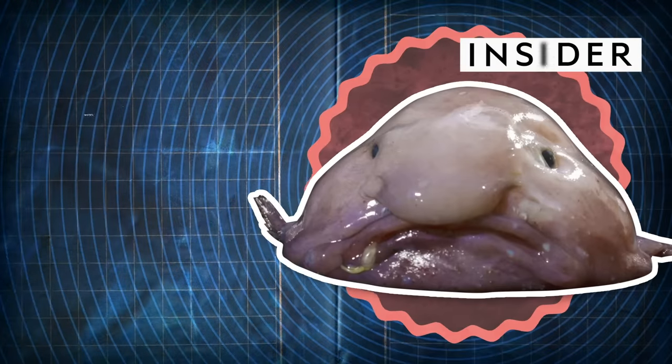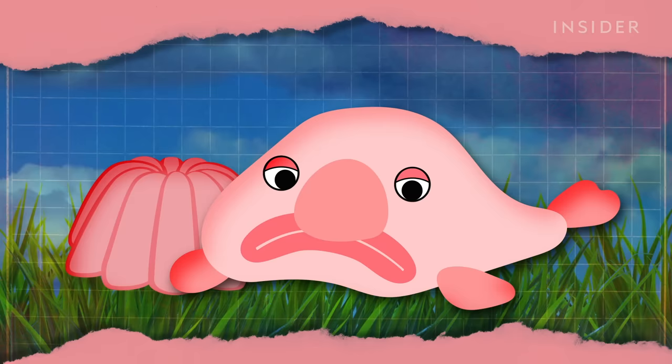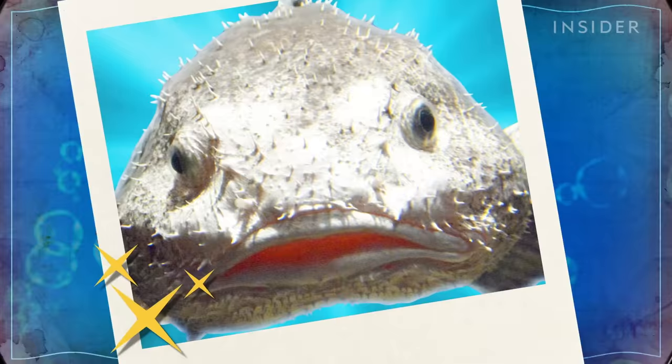This creature was crowned the world's ugliest animal in 2013, a title it still defends today. On land, it's got a body like Jello and a big ol' frown. But drop this fellow 9,200 feet below sea level, and the water holds up all that flab like a push-up bra, making the fish a little more handsome. Same old fish, but with a little more support.